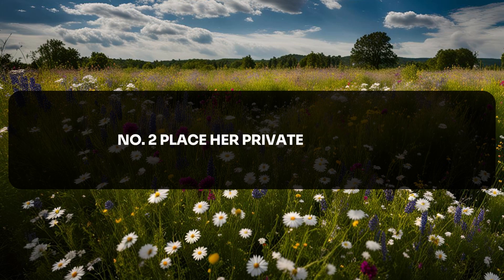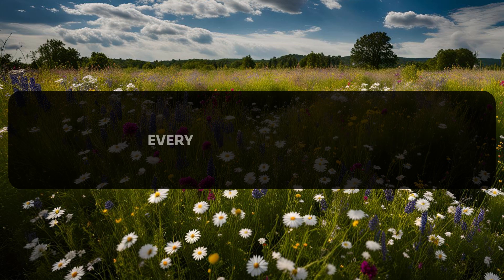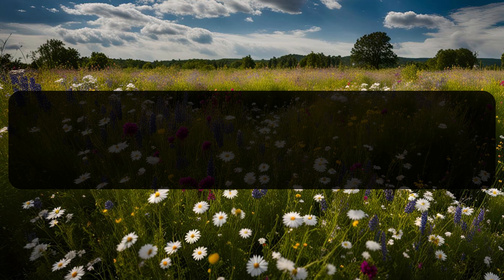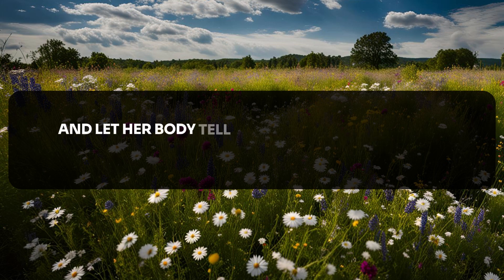Number two: her reproductive organ. Let's talk about an area many men think they know well. Properly touching her reproductive organ is not just a physical act — it's about creating a deeper emotional connection. Start with slow, teasing touches and pay attention to her body's responses. Every woman is different, so it's important to let her reactions guide you. Don't rush the process; the buildup is key. Take this opportunity to explore and truly understand her body. Each movement of your fingers should be purposeful and sensual. As you become more attuned to her needs, the experience will be deeply satisfying for both of you. Try maintaining eye contact — this moment is about more than just physical pleasure; it's about emotional connection. Watch her reactions and let her body tell you when she's ready for more.